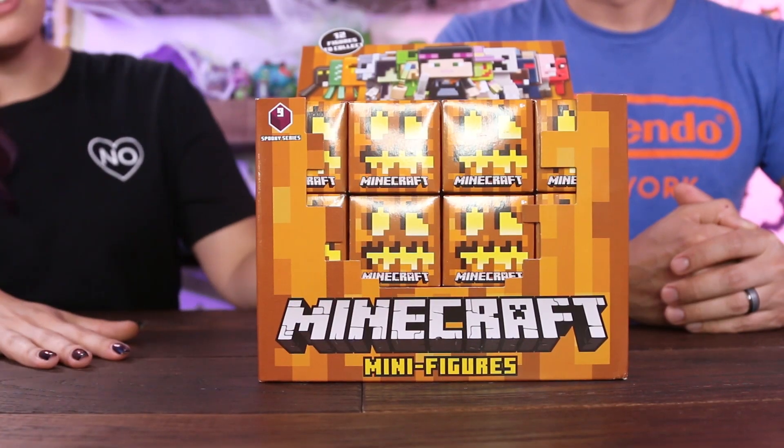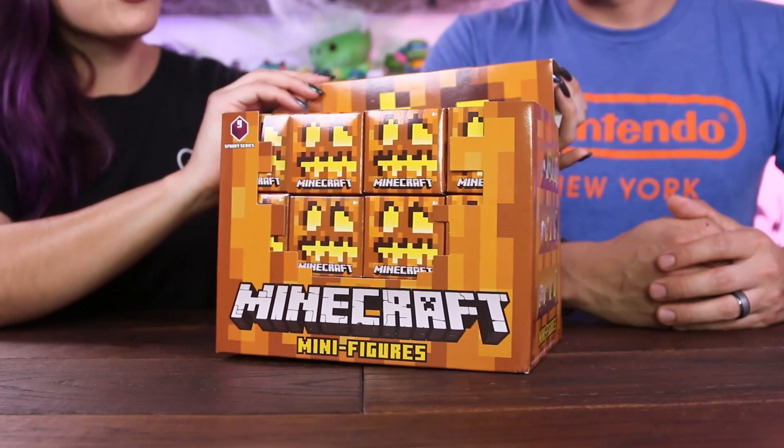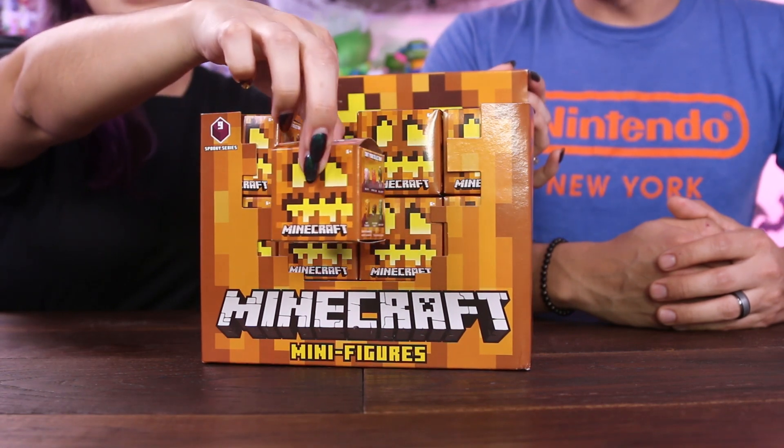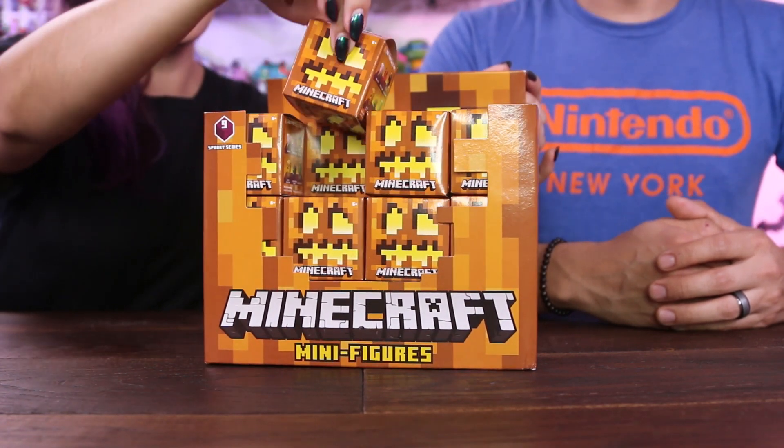Spooky toys almost over! We're continuing our Spook-tober with Minecraft minifigures. This is Series 9 — the Spooky series. We got sent these by Mattel. Thank you guys so much for sending these to us. Can we just appreciate that the box is a jack-o-lantern and all their little boxes are jack-o-lanterns? So smart, so cute. Perfect.